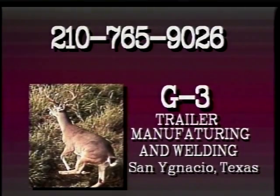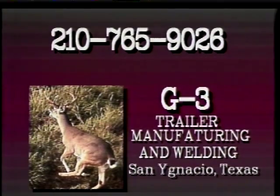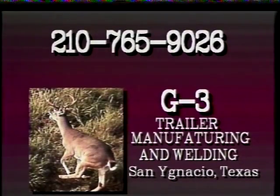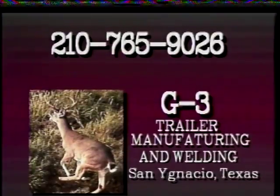And by G3 Trailer Manufacturing and Welding in San Ignacio, Texas. Call the Gutierrez brothers for all your needs — deer blinds, feeders, and custom trailers. G3 Trailer Manufacturing and Welding in San Ignacio, Texas.